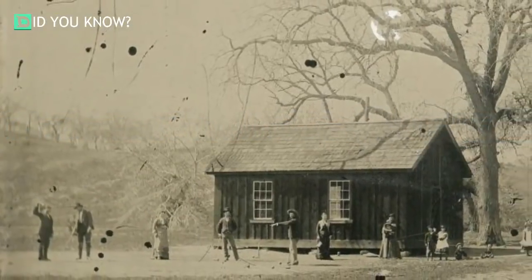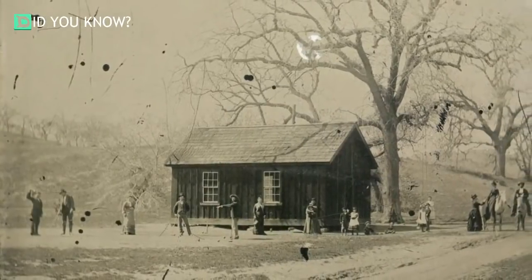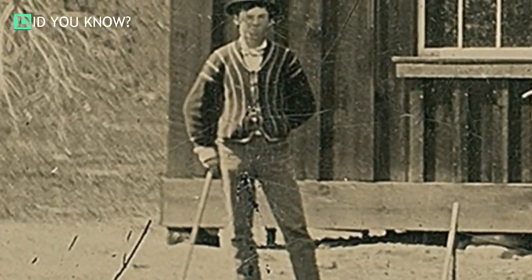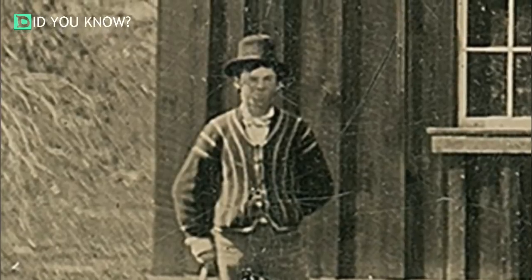One photograph in particular — a 20-square-inch tintype — grabbed Randy's attention. He was so intrigued that he decided to take out a microscope to inspect the picture further. Initially it may have looked like nothing more than a sepia-toned image of several people engaged in games of croquet, yet it was who was depicted in that centuries-old picture that made Randy start to wonder. He became more and more convinced that the figure in the photo was none other than Billy the Kid — the infamous, legendary, and rarely photographed outlaw of the American Wild West.